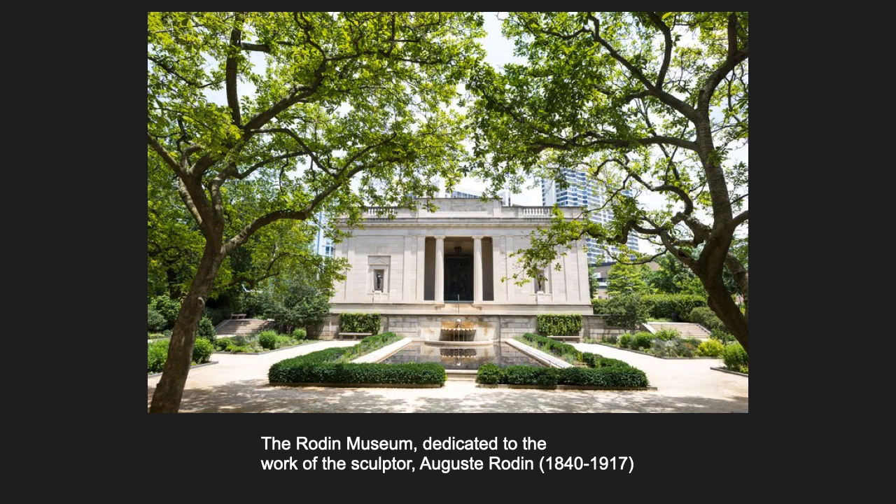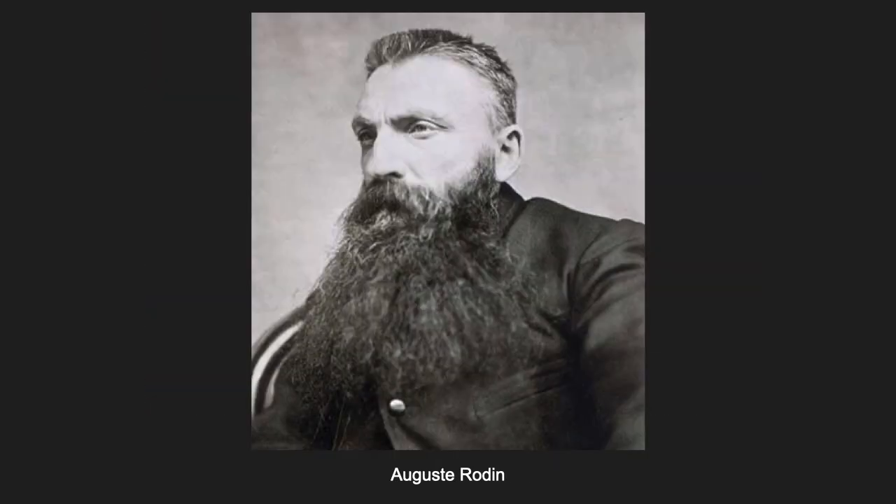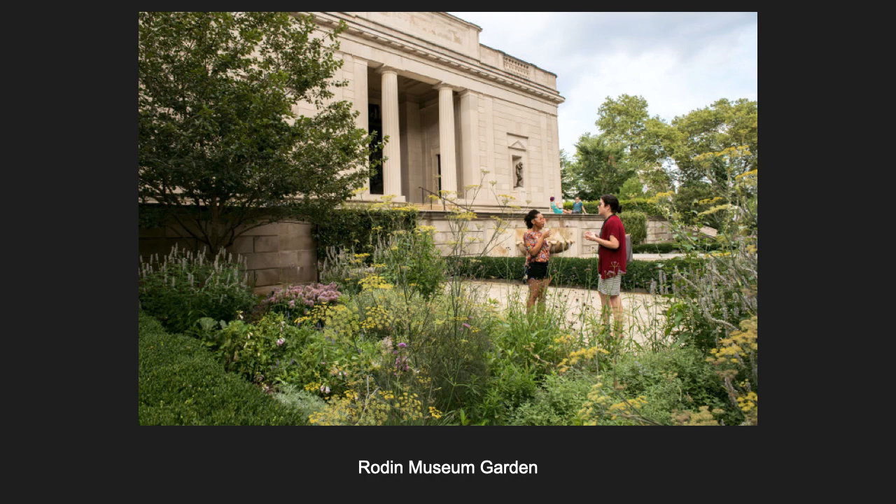This jewel box of a museum is dedicated to the sculpture of Auguste Rodin. You'll want to go into the museum, but some of the most iconic Rodin sculptures are in the museum's beautiful garden, which is always open, so you can see these works anytime, even like today during a pandemic when the museum is closed.